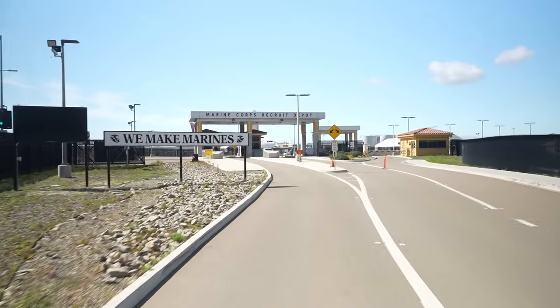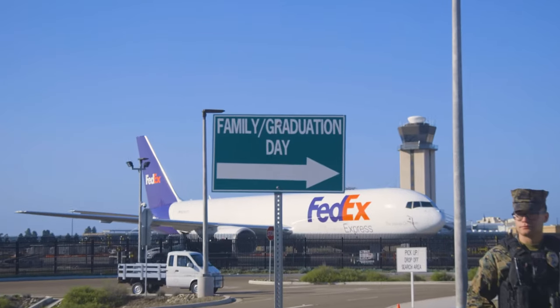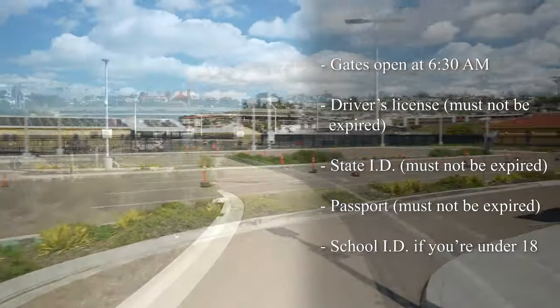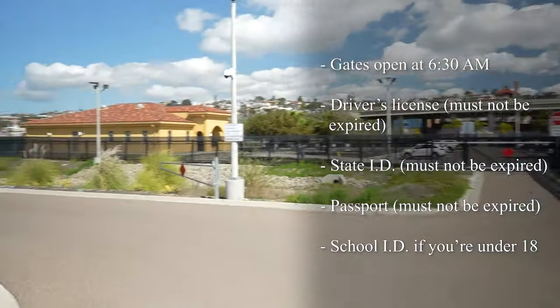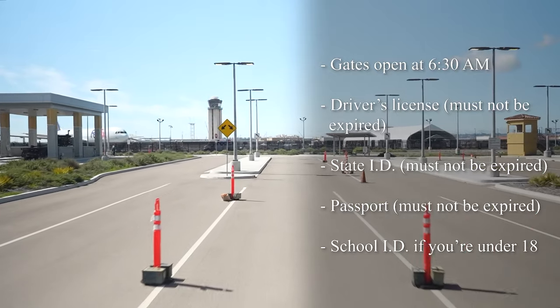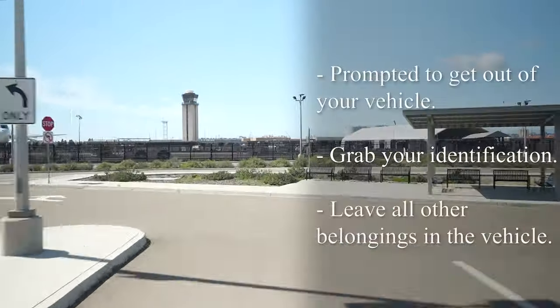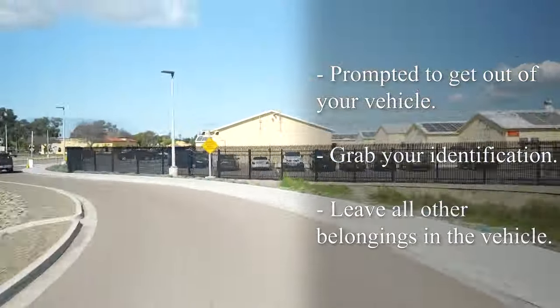Welcome to MCRD San Diego. In this video we will go over what to expect when you come to visit your Marine. Firstly, gates open at 6:30 a.m. Make sure you have a valid form of identification. This could be a valid driver's license, state ID, passport, or a school ID if you're under 18. Once at the security checkpoint you will be prompted to get out of your vehicle with your identification and leave all other belongings in the vehicle.